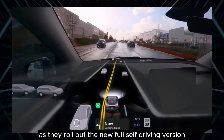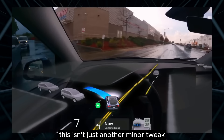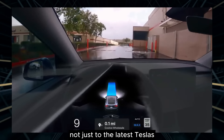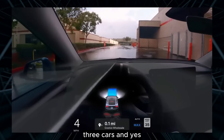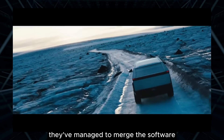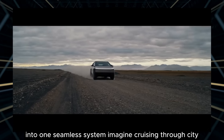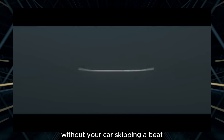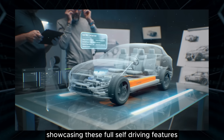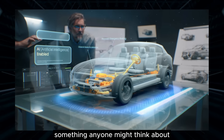Big news from Tesla as they roll out the new full self-driving version — FSD V12.5.1.2 for those keeping track. This isn't just another minor tweak, it's a major overhaul. Elon Musk has confirmed this major update is coming not just to the latest Teslas, but also to hardware 3 cars. And yes, that includes the much-anticipated Cybertruck. What's even cooler is they've managed to merge the software for both highway and city driving into one seamless system. For the first time, you can check out a video on Tesla's website showcasing these full self-driving features — a big step in making FSD something anyone might think about using daily.